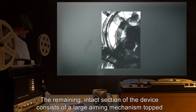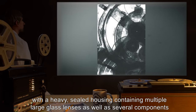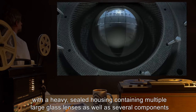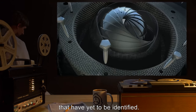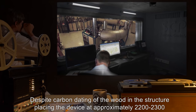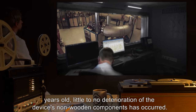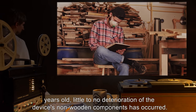The remaining intact section of the device consists of a large aiming mechanism topped with a heavy sealed housing containing multiple large glass lenses as well as several components that have yet to be identified. Despite carbon dating of the wood placing the device at approximately 2,200 to 2,300 years old, little to no deterioration of the device's non-wooden components has occurred.